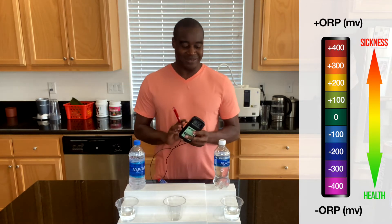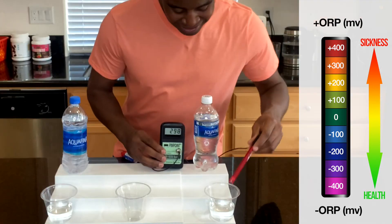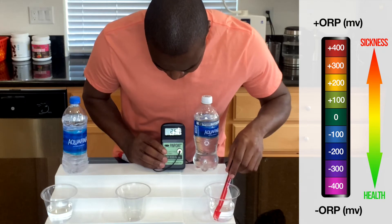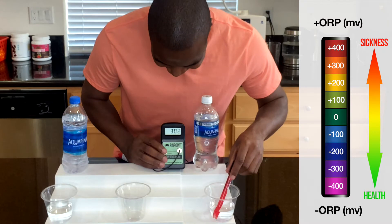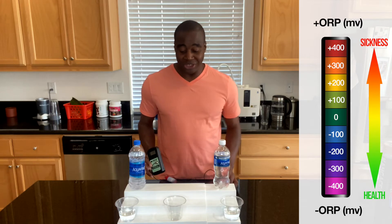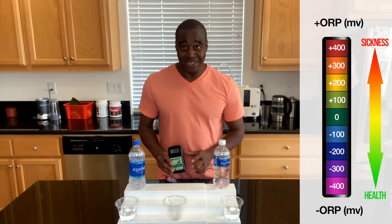Maybe the white one is wholly majestic — maybe that cap is better. Let's check it out. It is about the same — it's doing 298, went up a little bit to 300. But one thing we have to consider is the air; the moment I open these bottles and they come into contact with air, it starts to oxidize immediately and make it go up even higher. So both of these are the same — they're oxidizing us.